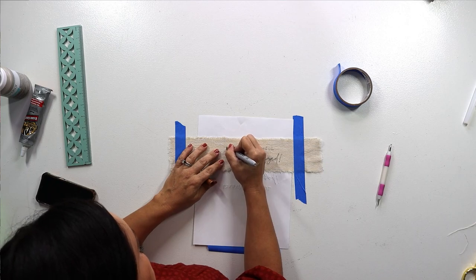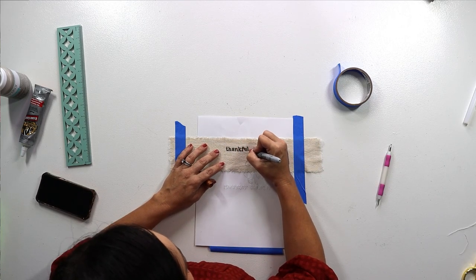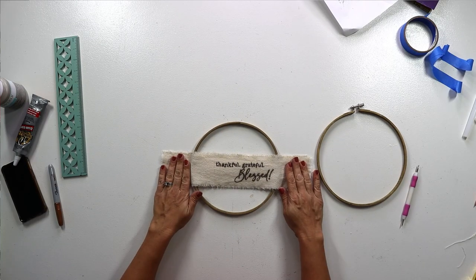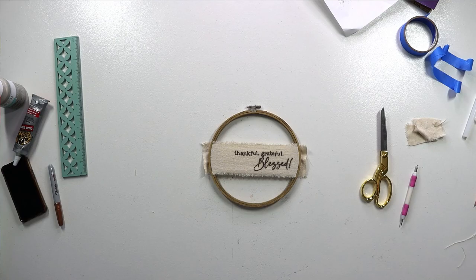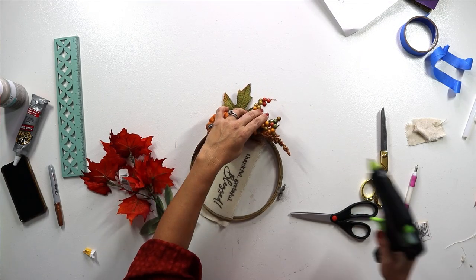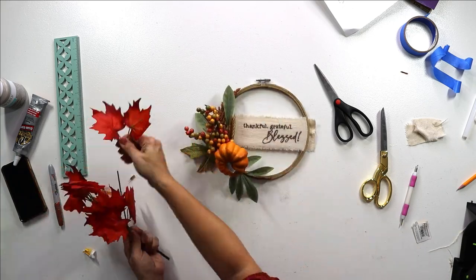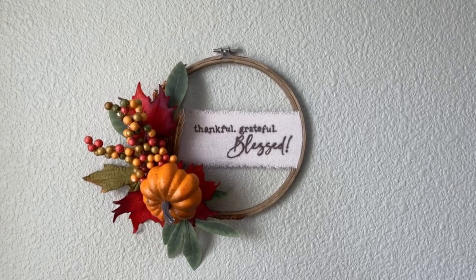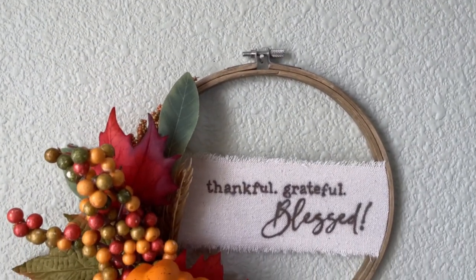Then we're going to take a bronze Sharpie and trace the top of our transferred image to create a nice dark print. Then we take our dried embroidery hoop, put our little canvas strip in between the two pieces, center it up, put the outside hoop over the top to hold it into place, tighten that up, and hot glue our pick into place. I have a couple of extra leaves I'll also hot glue and tuck in there. This has a boho feel but looks good in any kind of farmhouse decor — it's got a lot of flexibility. I really like how this turned out!